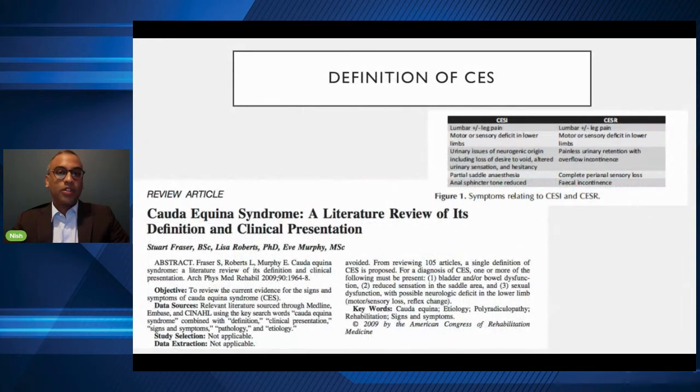Looking at the definition for Cauda Equina Syndrome, it's really varied in the literature. You would think something as serious as this condition has a clear-cut definition, but a review article by Fraser back in 2009 found over 17 different definitions in the scientific literature. They said the three most common themes the definition should include are: bladder and bowel dysfunction, reduced sensation in the saddle area, and sexual dysfunction, with possible neurological deficit in the lower limbs — essentially weakness in your legs.